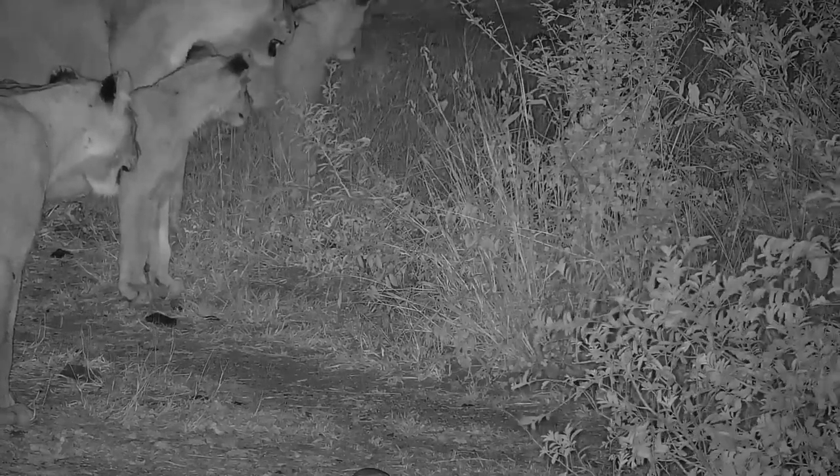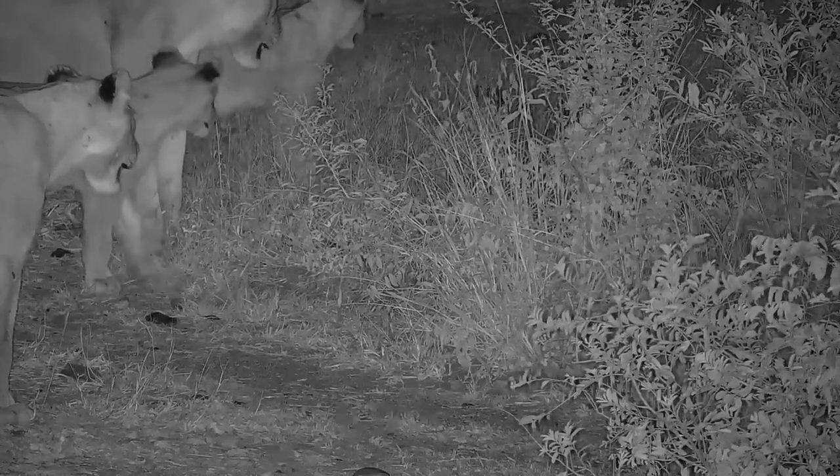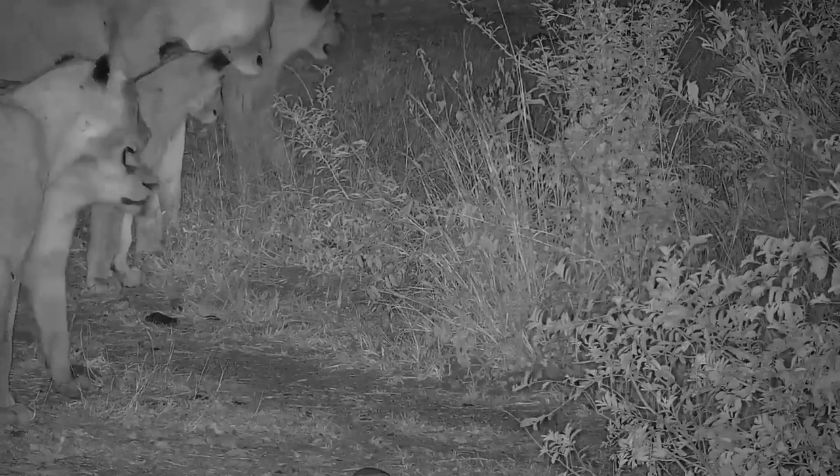They aren't attempting to touch it, and are sure not to get too close. It's possible that this may be the first time these juveniles have ever seen a monitor lizard.